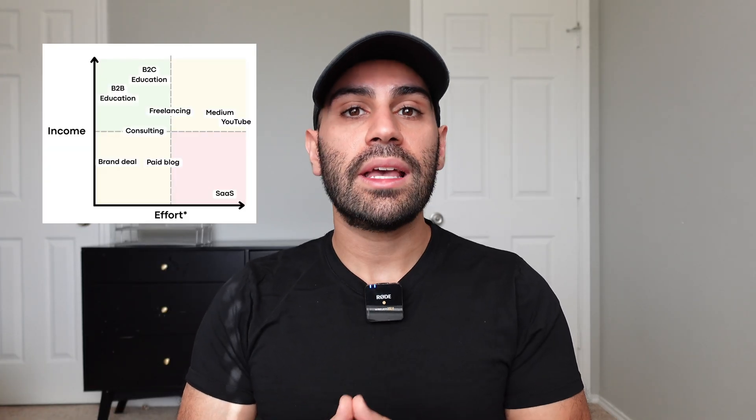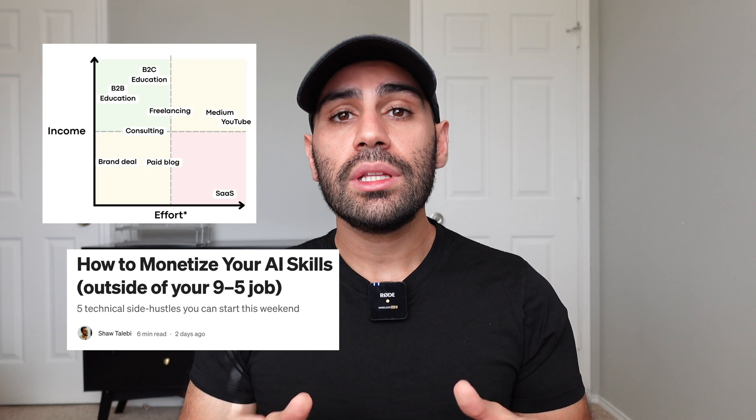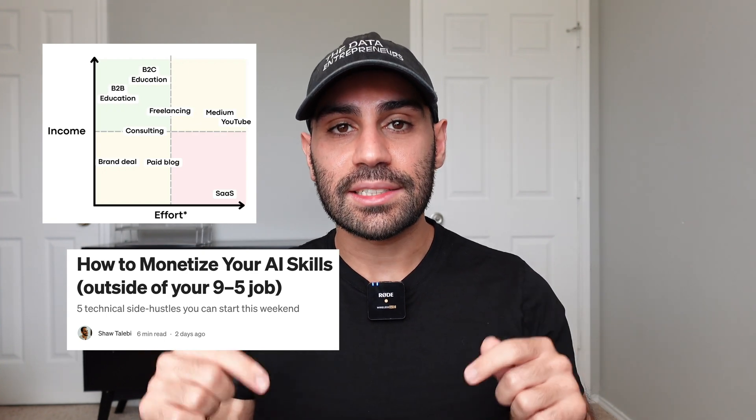A side hustle is the best way to mitigate the risks of relying on a single source of income. Here I shared what I think are the five best AI side hustles for technical professionals. If you want to see real numbers of how much I've made from each of these and the relative effort, check out the blog post linked in the description. If you have any questions about any of these paths, please let me know in the comments below — and as always, thank you so much for your time and thanks for watching.